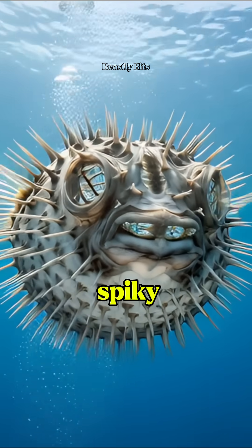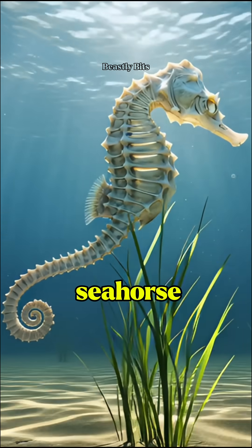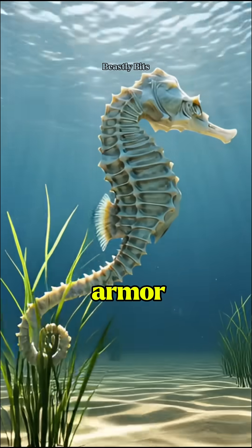The pufferfish — a spiky sphere of defense. And the seahorse — its bony plates act like natural armor.